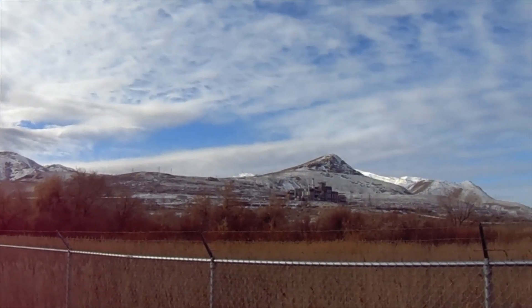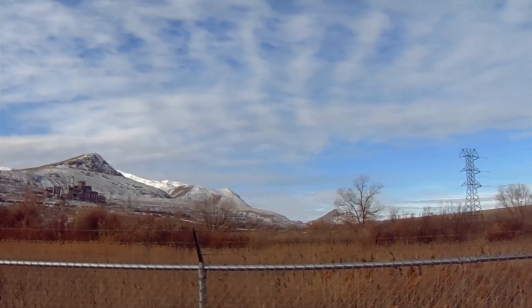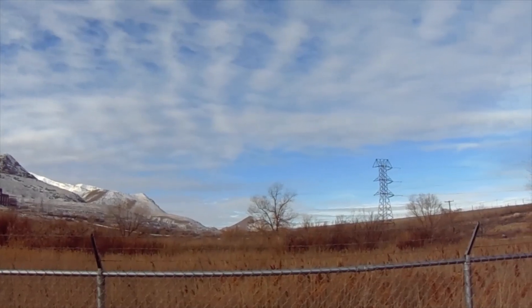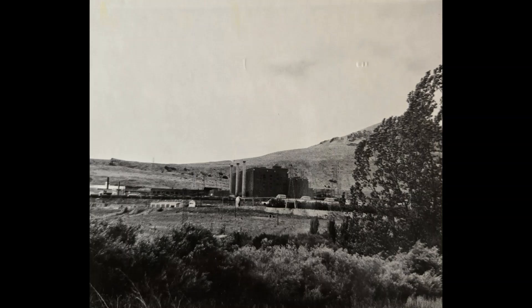The power station used natural gas with coal as a standby. In 1983, Kennecott closed its 175-megawatt coal-fired generating station because of financial losses.